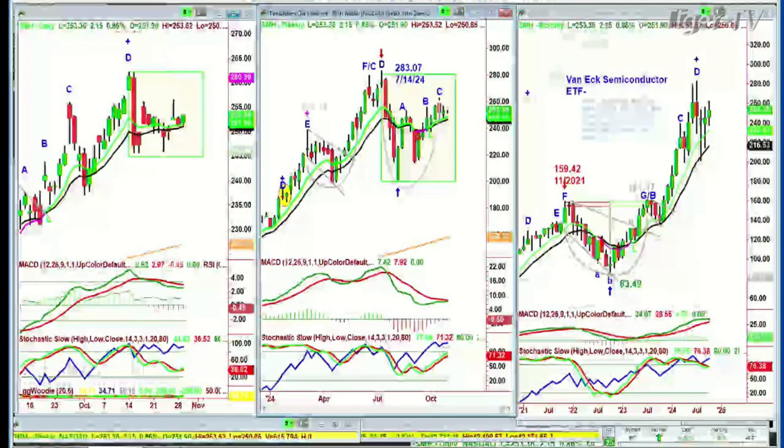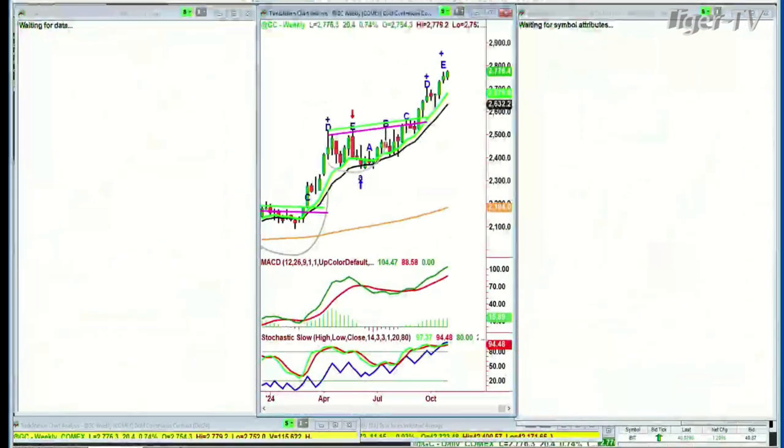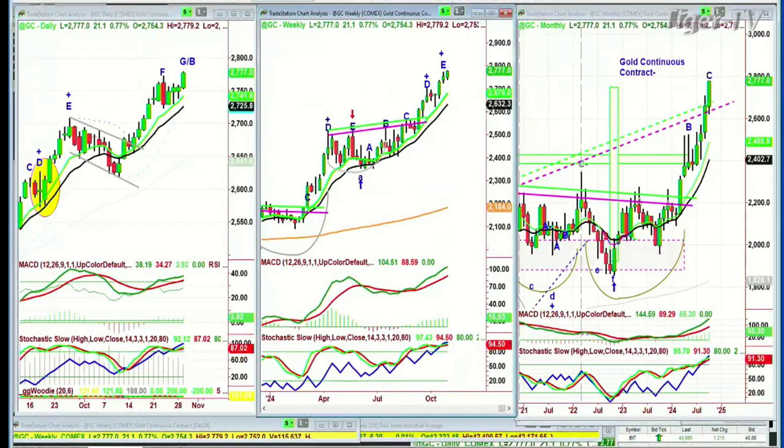Gold is at an all-time high, up 20 at 2,776. It's a leg E in the weekly chart and a leg C in the monthly. That means there should still be a higher high to come in 2024 in the gold continuous contract monthly chart. It's gone higher than the one-to-one that I had as a target on the upside — the reason why we've continued to hold our gold position.